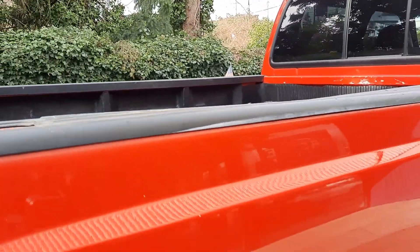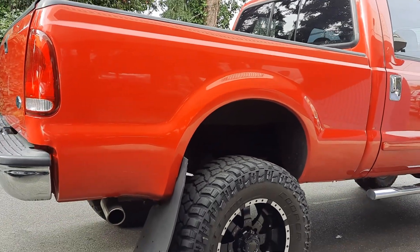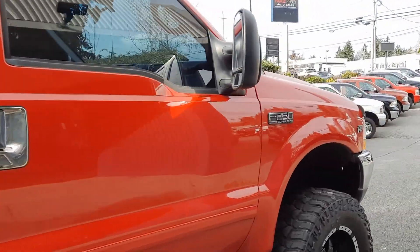Bed liner. I like some plastic in the bed liner, but I mean this thing is in great shape. Finally got detailed, cut and buffed as you can see.